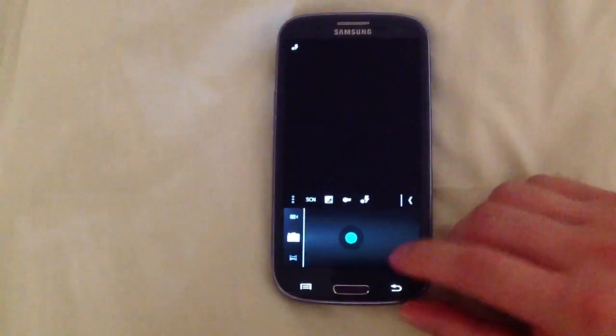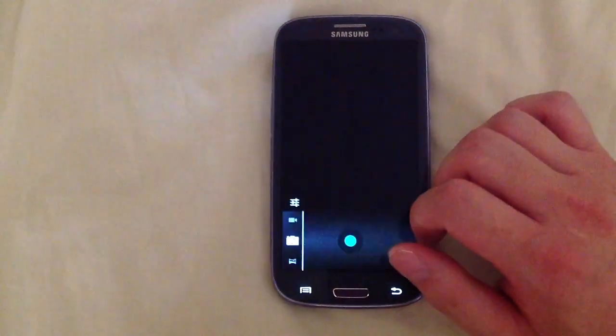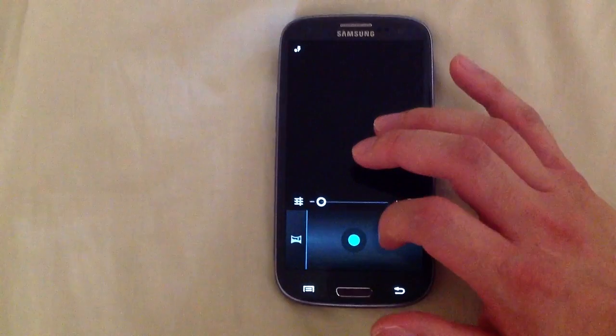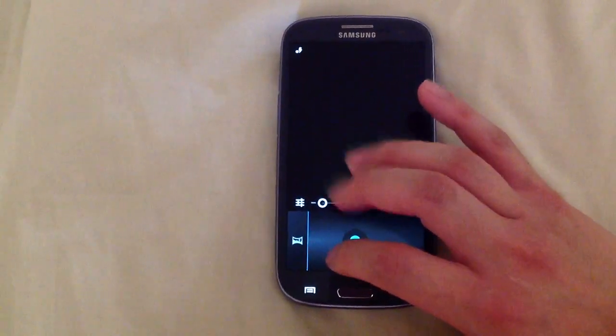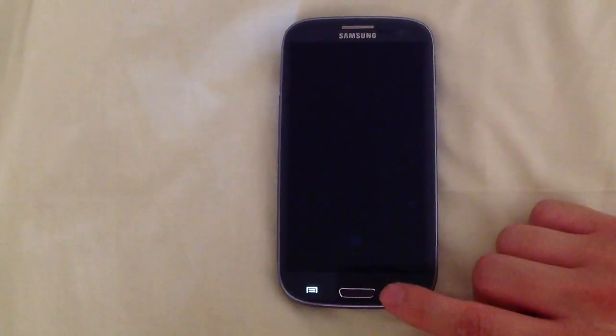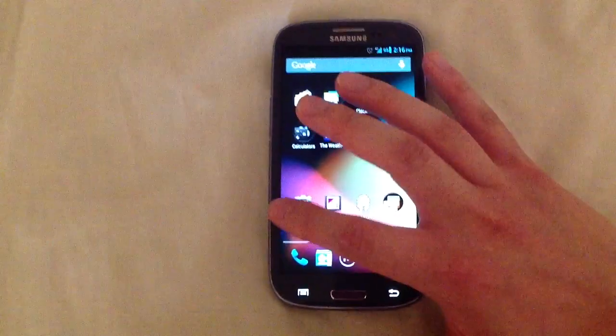But hey, this is just a development ROM — it's not ready for prime time yet. Actually, if you don't mind the camera issues, I'm using it as my daily driver and so far I like it. Switching over... there are still some general instabilities.